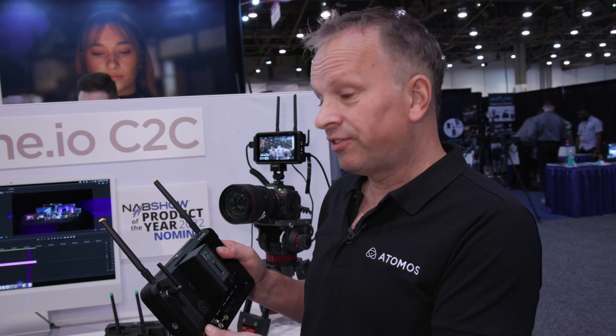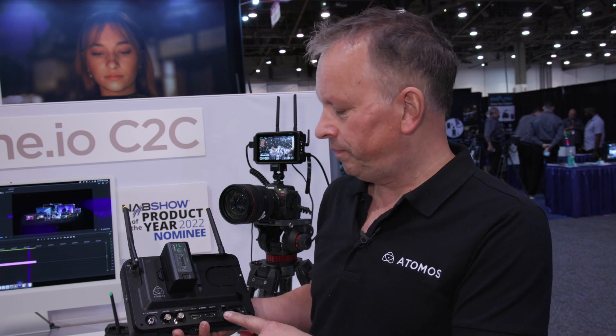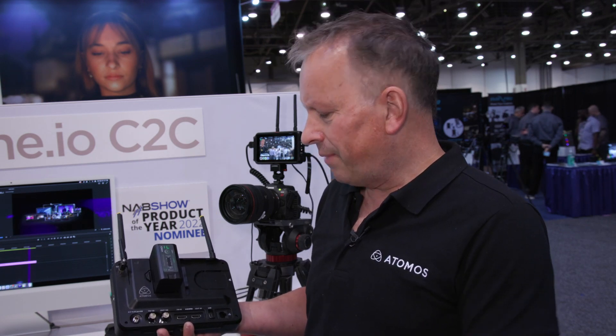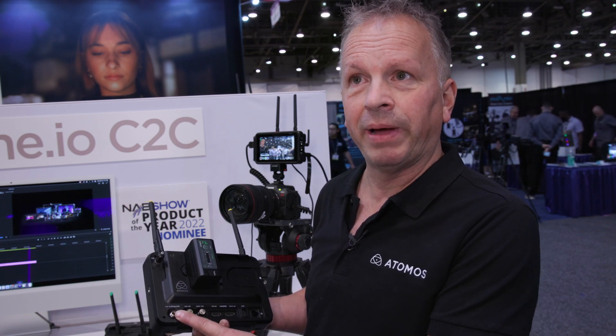Comparing the Shogun Connect to the Atomos Connect module for Ninja, the differences are that the Shogun also has an SDI out port, which is great if you want to go into another device over SDI or cross-convert between HDMI and SDI. The USB port is multi-configurable, it's USB-3, and in the future it can be used for mounting external media or an external dongle for cellular data. We also have extra power options — rather than just the NPF battery, we've got a 2.1mm jack for an external power input.